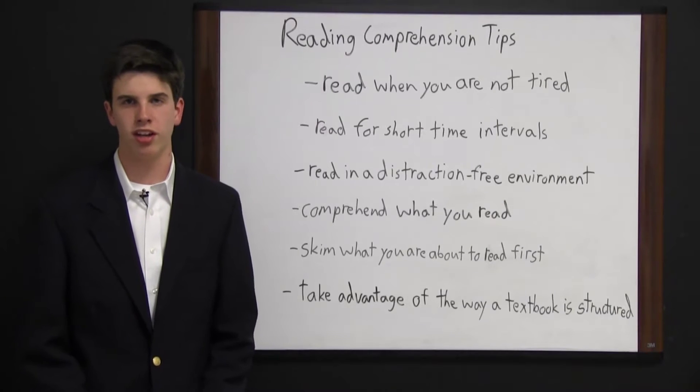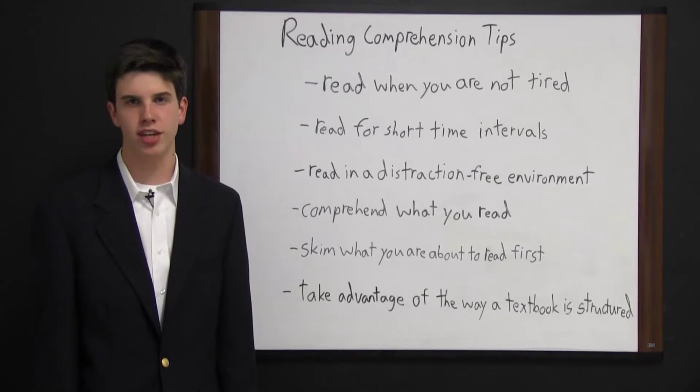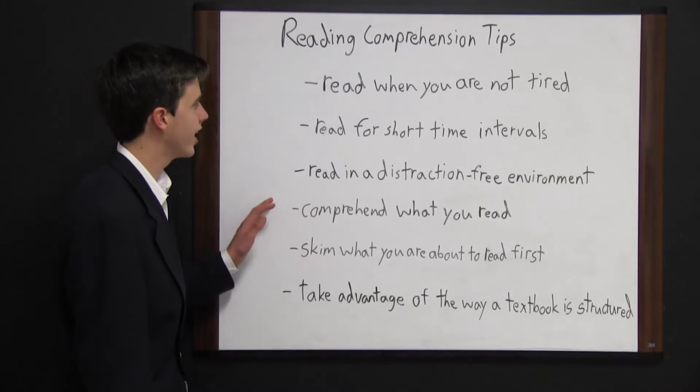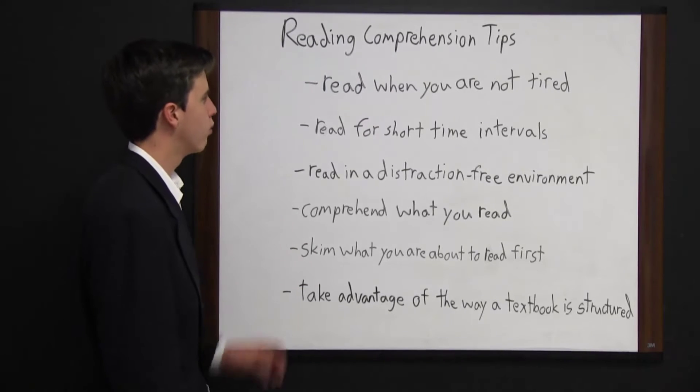Reading comprehension is extremely important. Oftentimes you will be tested for what you read, so it's important that you understand what you are reading. I have some simple reading comprehension tips written up here on the board that I want to go over.